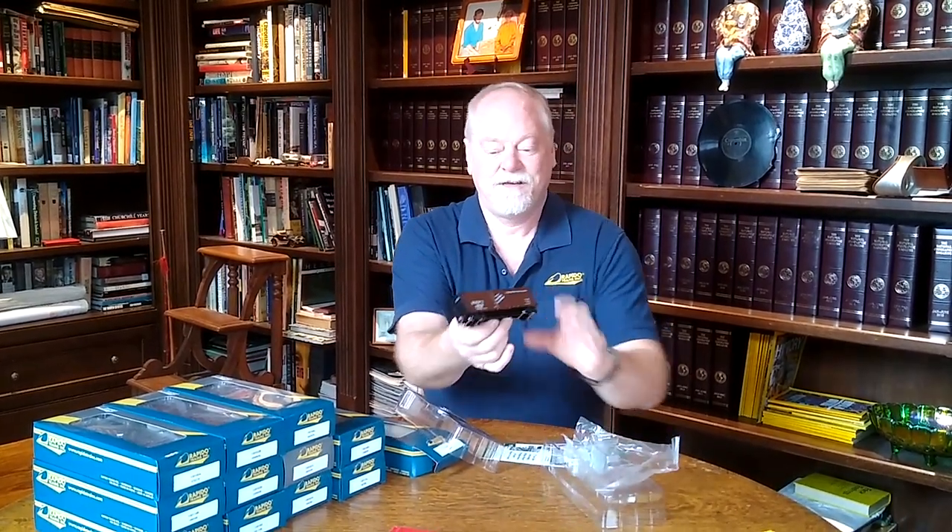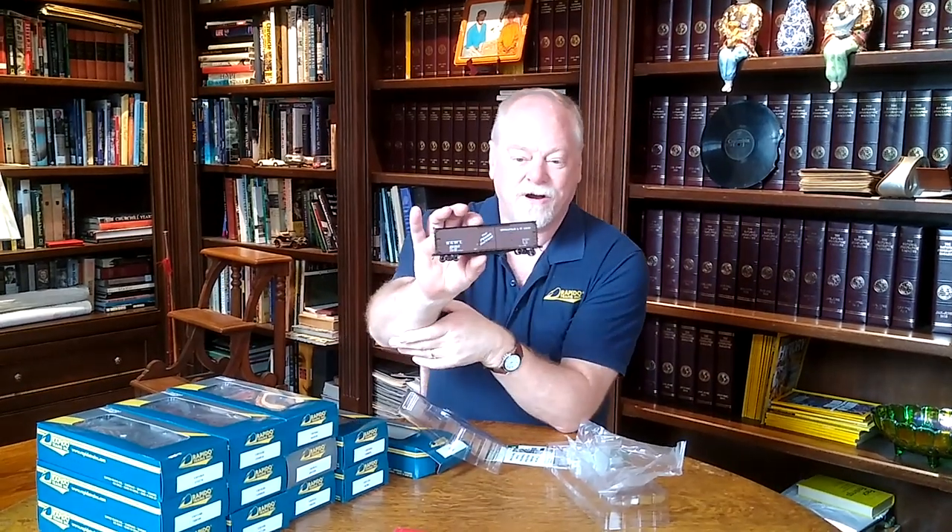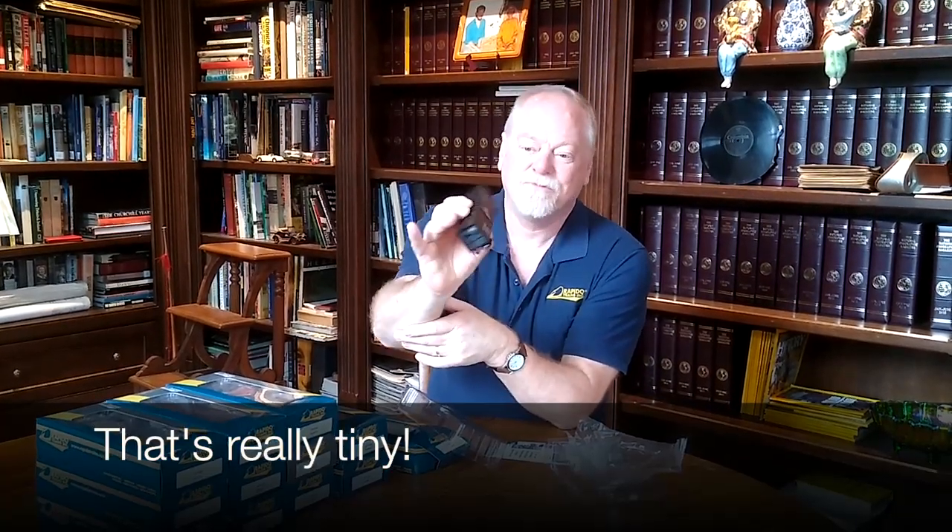So they come packaged in our standard box — clamshell — and of course wrapped in protective foam. And here we are. This is a Minneapolis and St. Louis car.